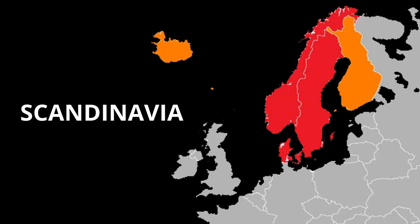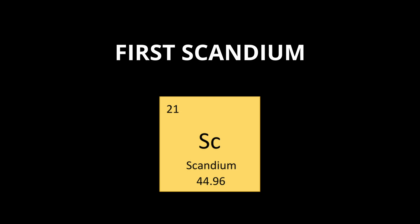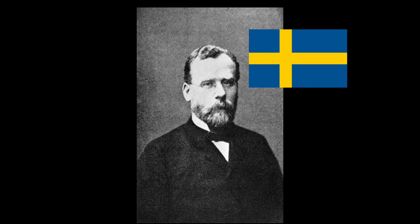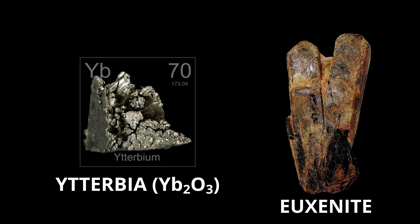Scandium is the main component of the very rare mineral thortveitite, which is found in Scandinavia, a sub-region of northern Europe and the element's namesake. Scandinavia is also where the first scandium was discovered in 1879, when Swedish chemist Nilsson was trying to isolate a pure sample of terbia from the mineral euxenite.